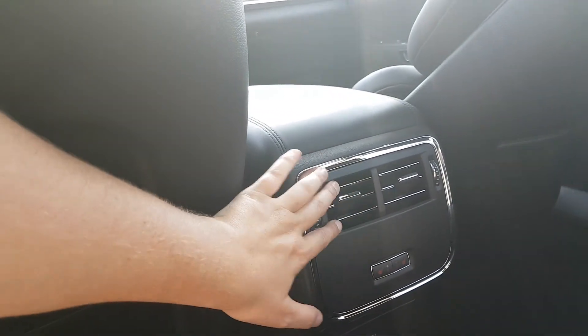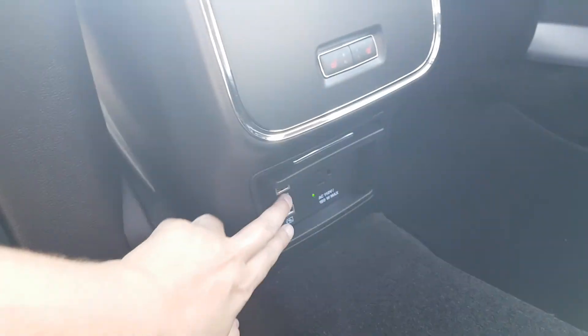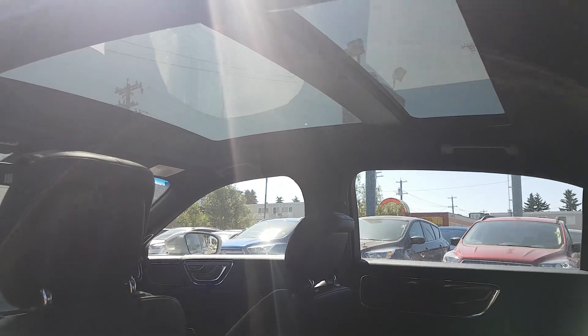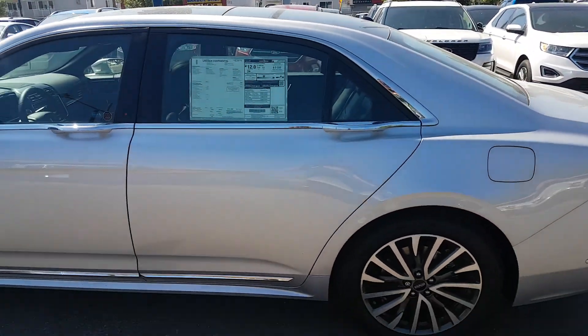This vehicle also has rear air conditioning as well as heated seats for your rear passengers. Down here you have two USB connections as well as a 110 volt outlet. Taking a look up, you can see the dual panel panoramic sunroof, which lets the sunshine in on a great sunny day like today.